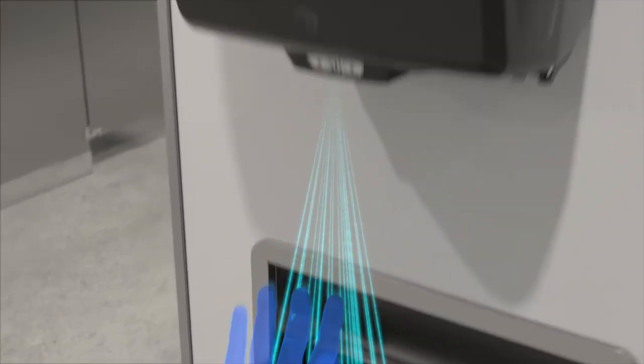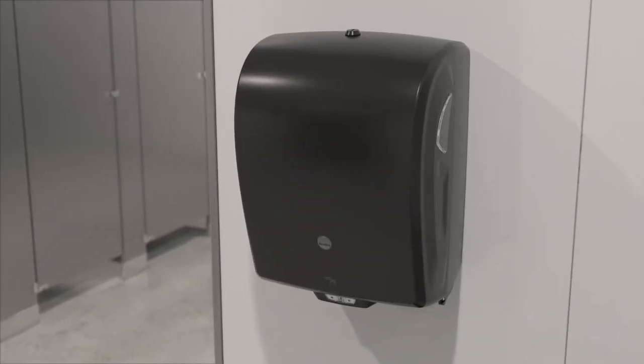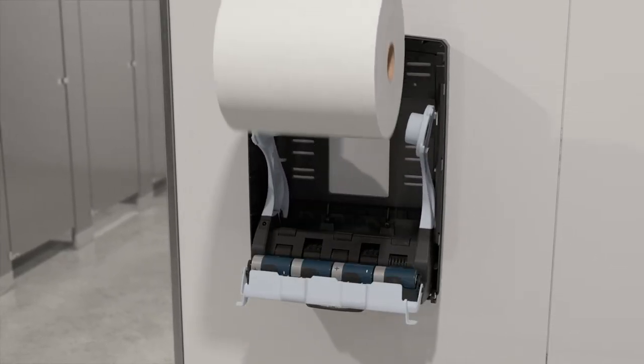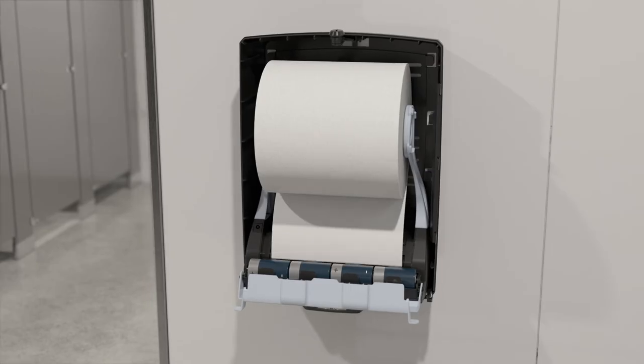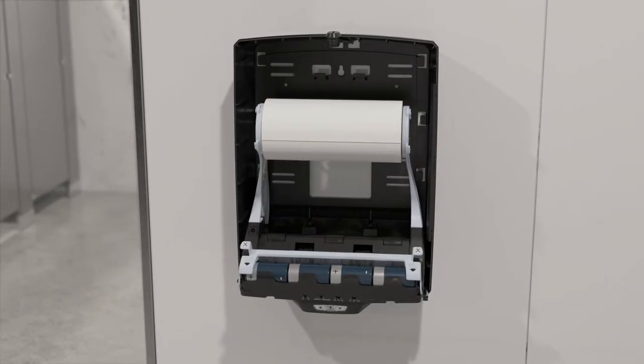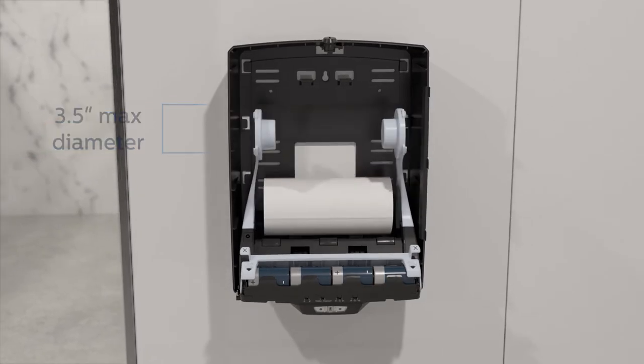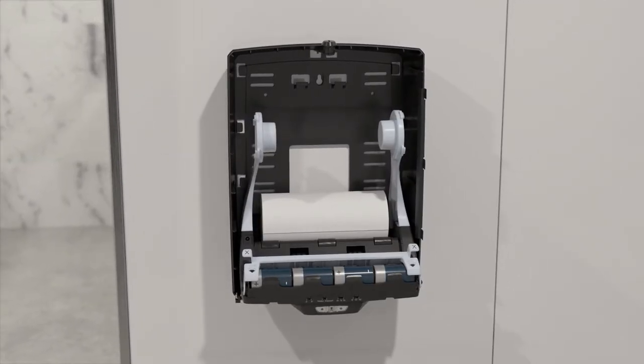Designed for worry-free maintenance, the loading process has been streamlined so no winding or special feeding is needed. Simply orient paper over or under and feed it through the transfer bar. The built-in stub roll feature uses 100% of the paper for zero waste and transfers in place in seconds.